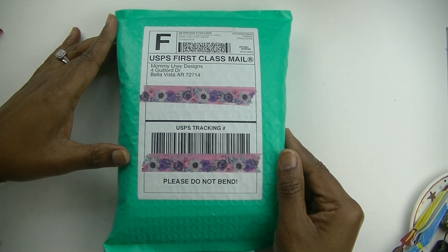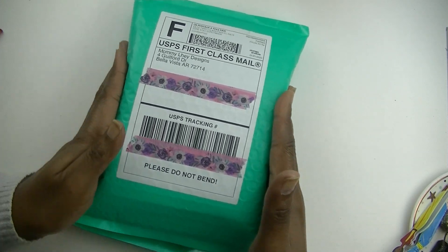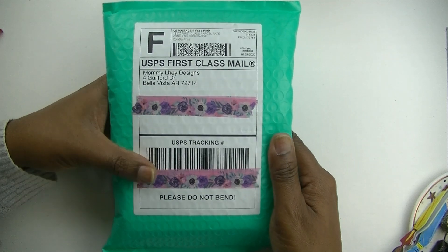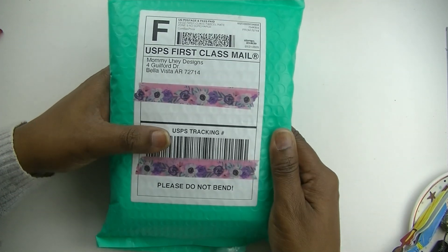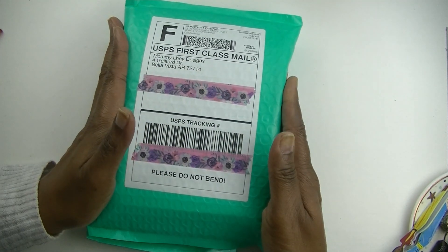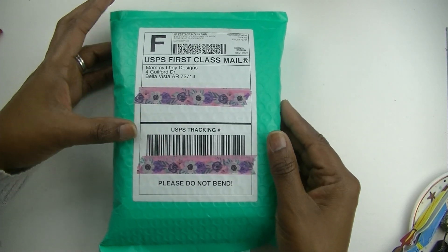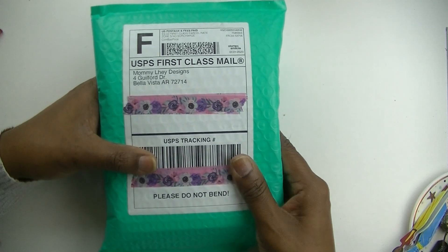What's up planner babes, it's your girl Cam and I am back with another video. I literally just walked to my mailbox to grab this happy mail from Mommy Lay, and I'm going to be opening it right here with you. I'm so excited about what is in this cute little bag, so if you want to see what I have inside just stick around.